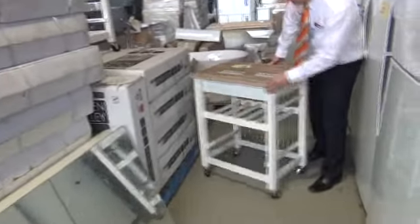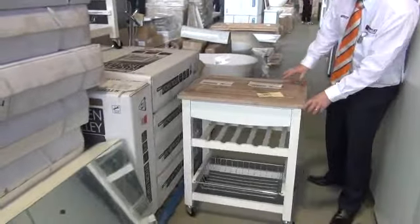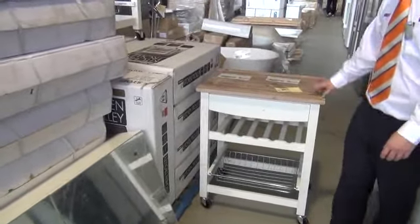What else have we got? We've got a few of these kitchen trolleys — probably about 15 of them. They've been great buying at around the $15 mark, and they're all about $160 in the stores. So really nice buying there.